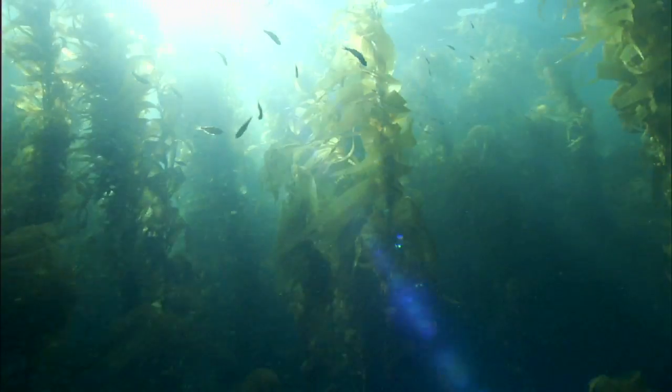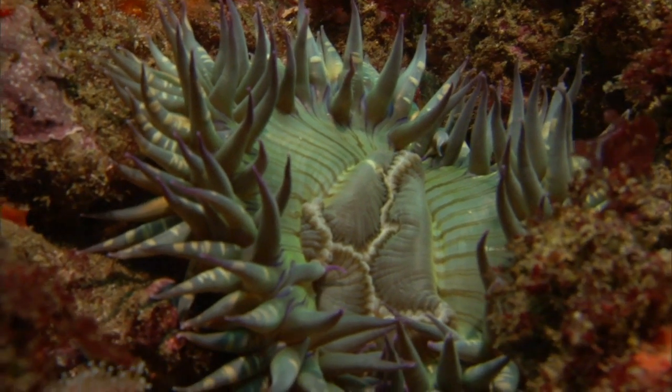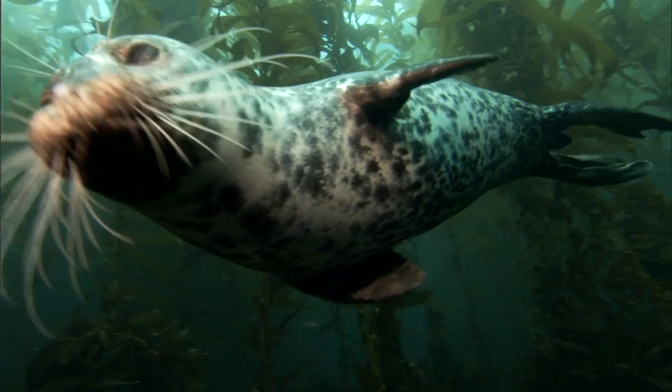Deepwater kelp forests preserve many endangered plants and animals. Cool, nutrient-rich waters from the North mix with warm currents from the South to form a unique habitat.